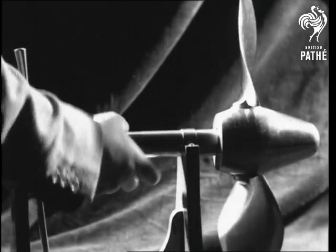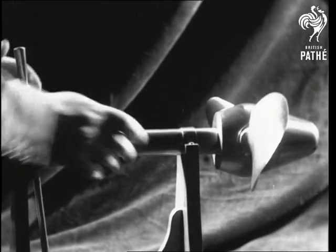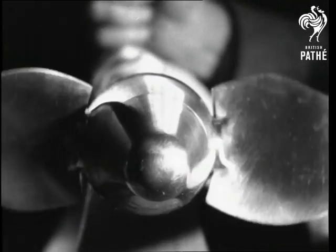Then came the adjustable propeller. By a very simple arrangement on the connecting rod, the blades could be moved into any position while the engine was in motion.